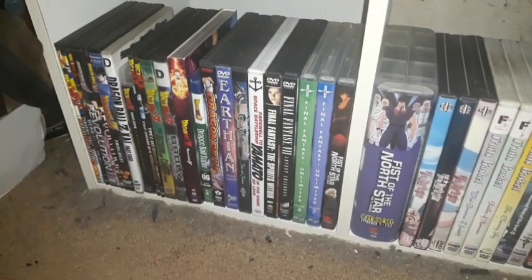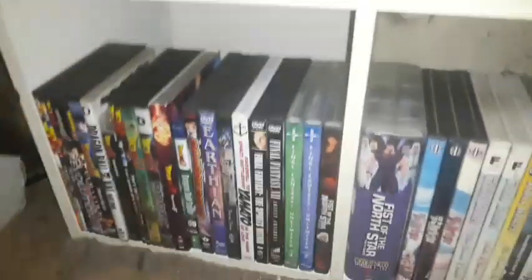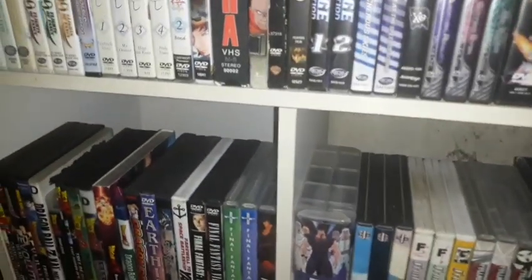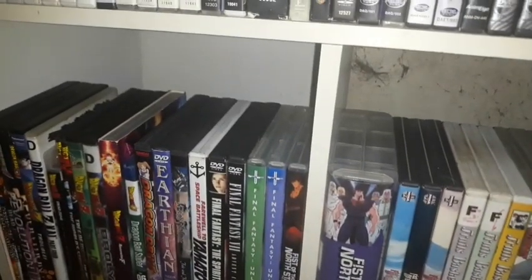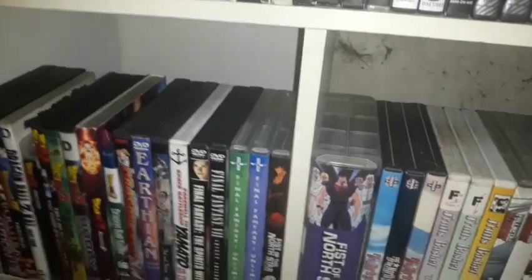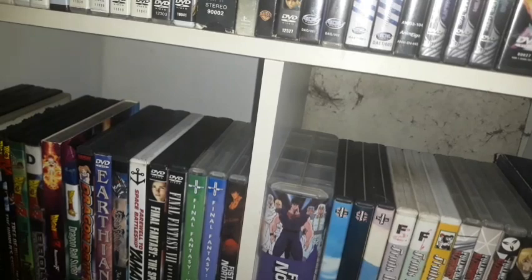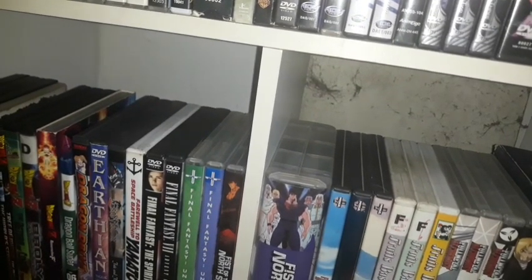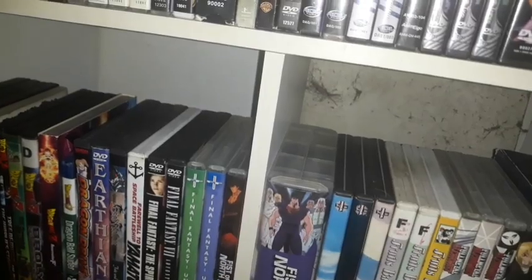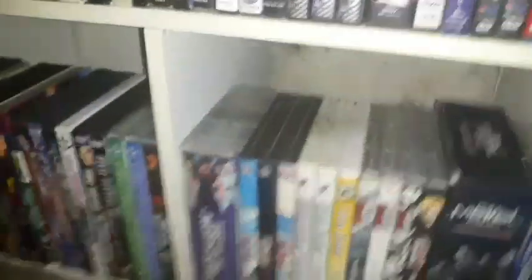Welcome back. We're just going to be showcasing my anime collection on part two, especially this section here. Let's dive into what we have as well.